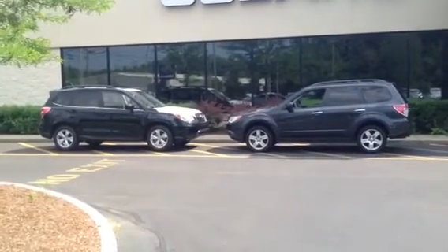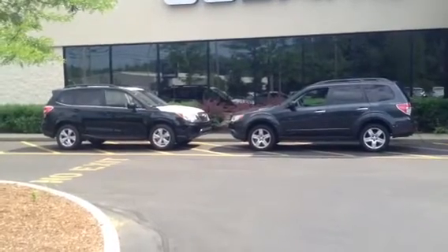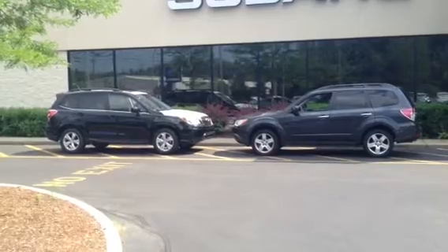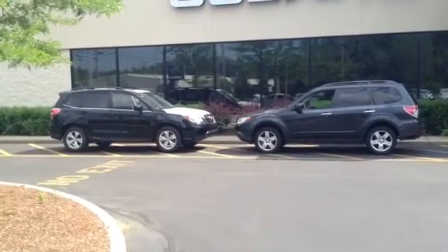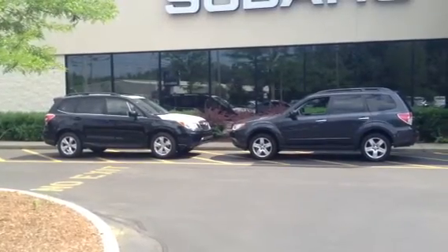If you'd like the answer to more lease questions, please visit planetsubaru.com, where we have a dedicated page comparing leasing and buying in great detail in a side-by-side format. Thanks for watching.